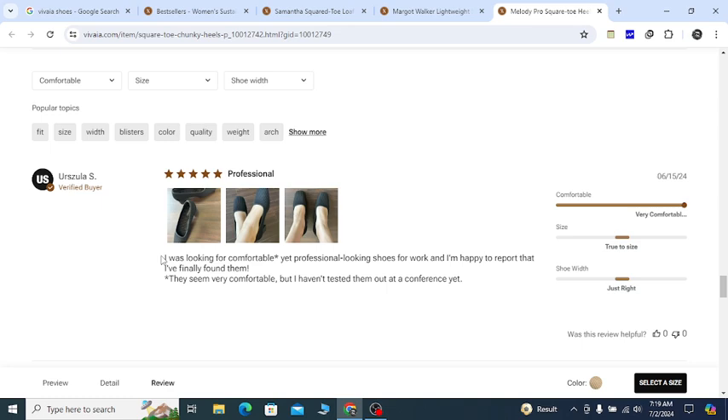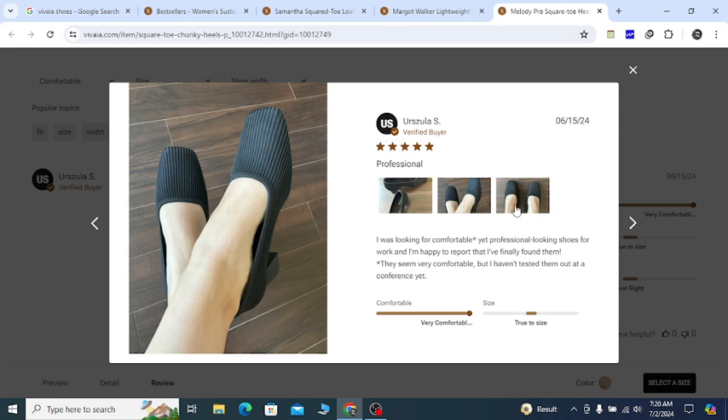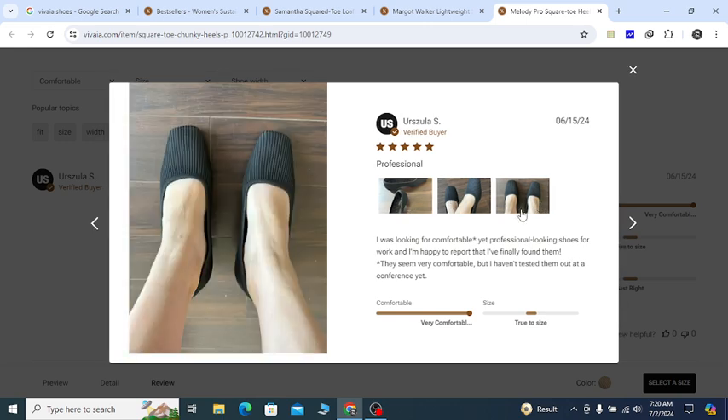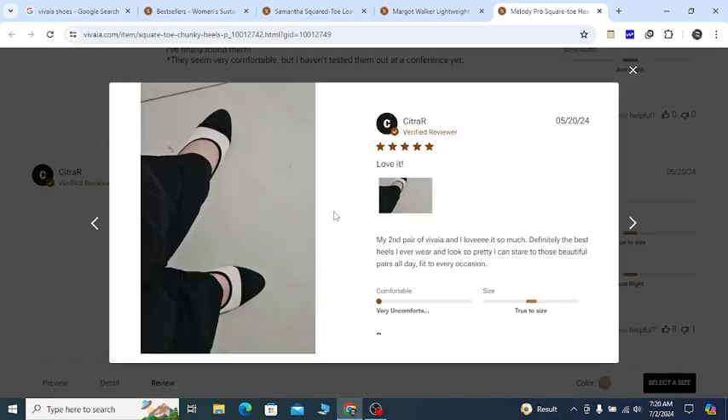Now let me show you the reviews. Here you can see a recent buy — you can see the date and it says 'professional.' The reviewer was looking for a comfortable and professional look. They shared three beautiful photos, and you can see it's really, really looking amazing. Here you can see 'love it' in a different color, and here: 'my second pair of Vivaya, I love it so much. Definitely the best heels I have ever worn.'